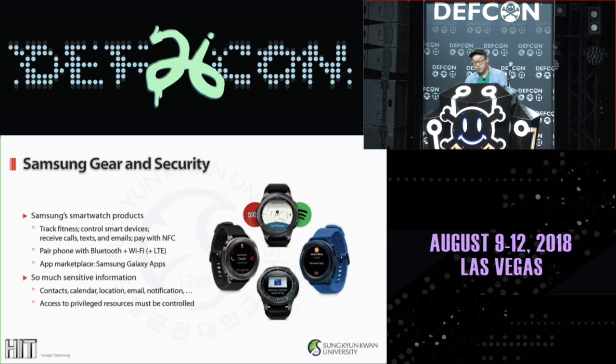They are advertised as offering many useful features including tracking fitness, receiving and replying to calls, text emails, and even paying for stuff using NFC. Typically you pair it with your smartphone via Bluetooth, and it comes with Wi-Fi or even LTE. Samsung also operates an app marketplace for the Gear within Samsung Galaxy Apps where anyone can develop for the watch using the SDKs. To achieve all this, we share highly sensitive information with the watch — contacts, calendars, locations, emails, notifications and more — all from your smartphone or vice versa. Access to such privileged resources must be permitted based on proper access rights.